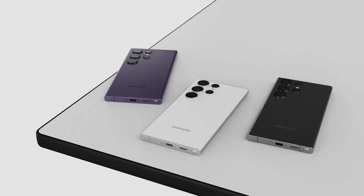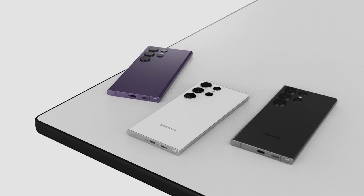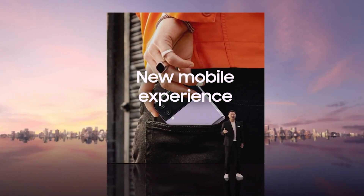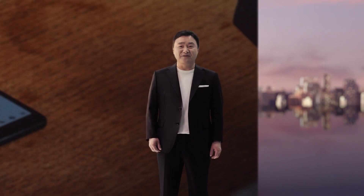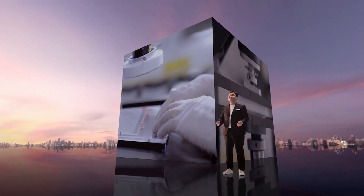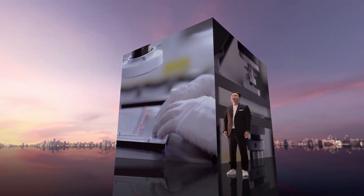Samsung may unveil the Galaxy S24 flagship series in early 2024. However, given that the company may host its next Unpacked 2023 event earlier than usual, it might be too early to predict Samsung's launch plans for the Galaxy S24 next year.